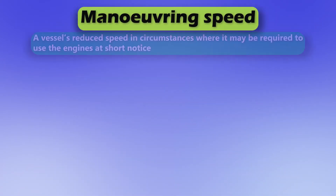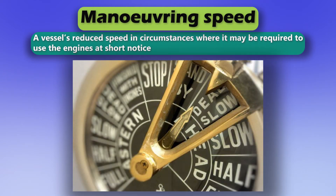Maneuvering speed. A vessel's reduced speed in circumstances where it may be required to use the engines at short notice.